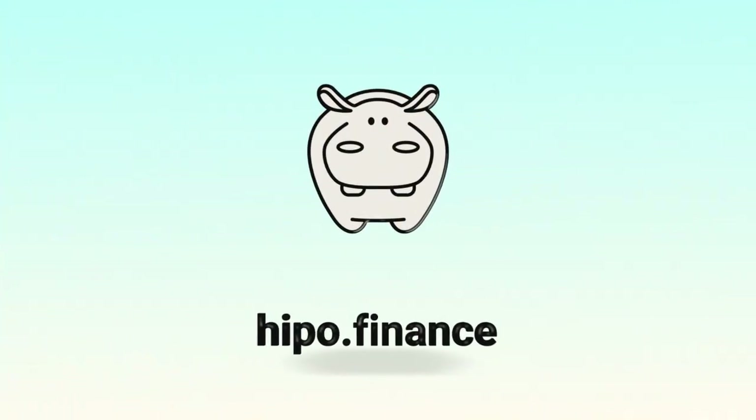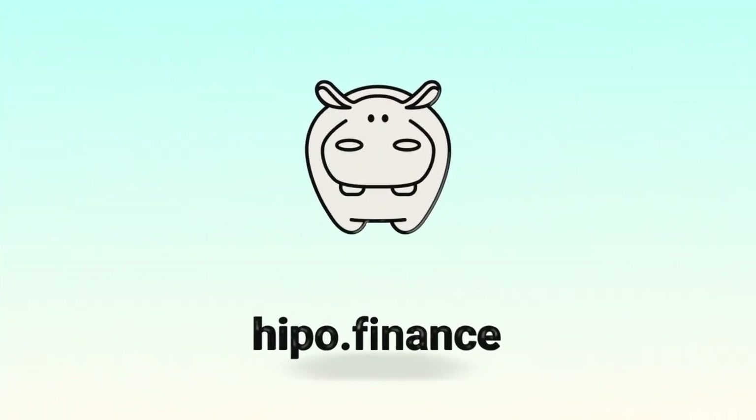Join the HIPPO community and be part of the number one most profitable liquid staking on TON.